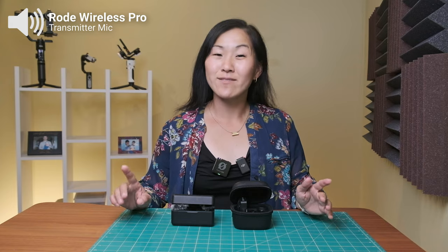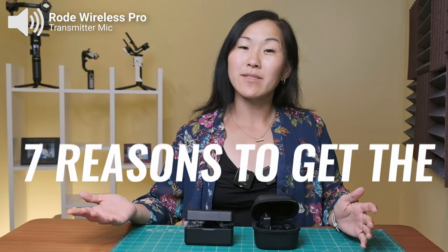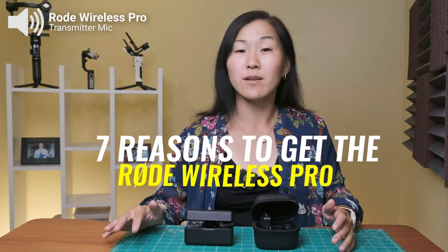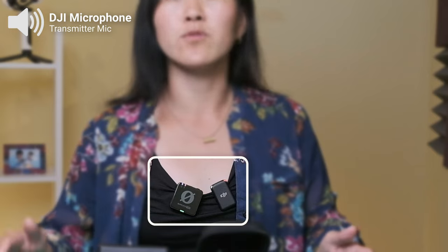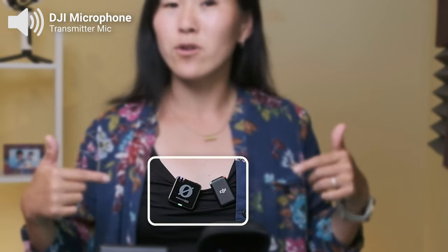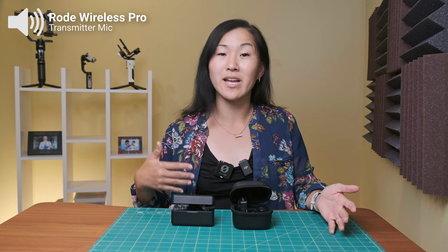The Wireless Pro has seven features in particular that set it ahead of the DJI microphone. We'll talk about them in this video and also go over some reasons why the DJI mic still might be better for you. This whole video is being filmed to both the DJI microphone and the Rode Wireless Pro, and I'll be alternating the audio so you can hear exactly what it sounds like straight out of the microphones.